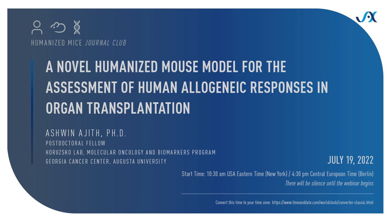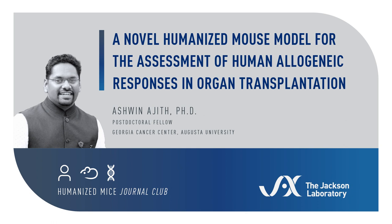Thank you, Som, for that wonderful introduction, and thank you, Jackson, for giving me this opportunity to present my work in this lecture series.